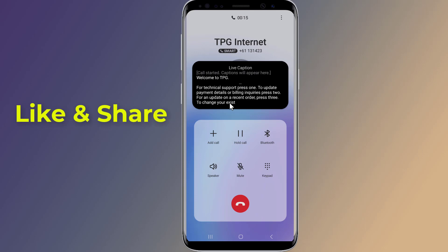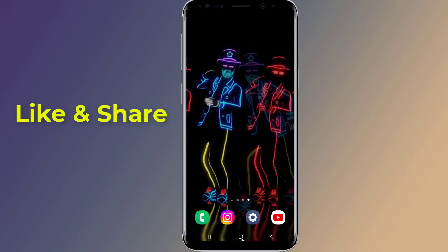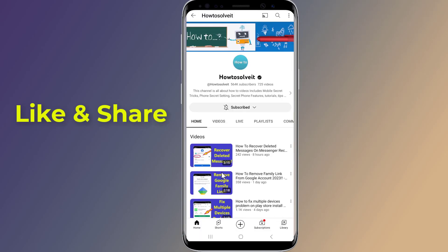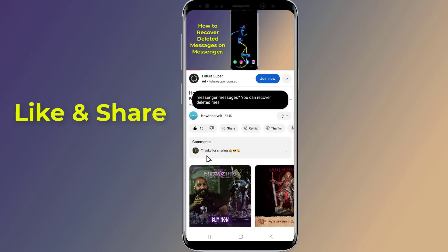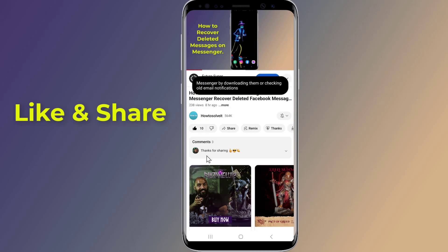Live Caption works on videos, podcasts, and audio messages, all without Wi-Fi or data needed. This Android feature is very helpful for anyone who loves to watch videos with captions.